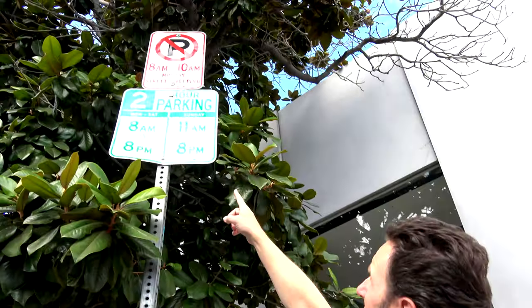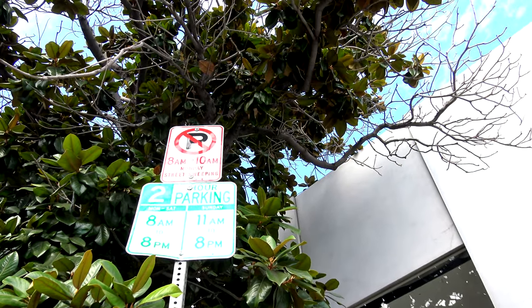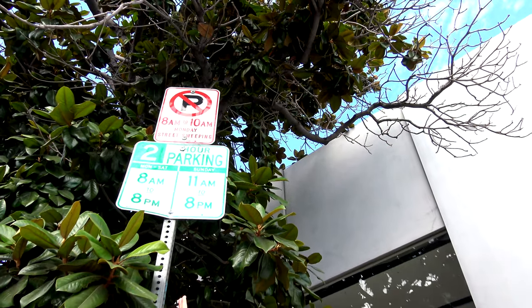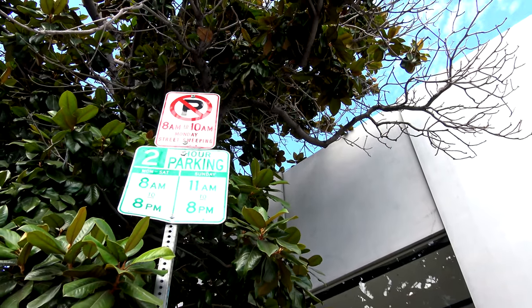Just a couple of logistics notes about coming to this neighborhood. First, parking — there's a lot of street parking and a lot of parking meters. Make sure you pay the parking meters; they are enforced seven days a week, Monday through Sunday, around 8 a.m. until 8 p.m. Monday through Saturday. They take credit cards, which is pretty nice. Pay attention to the signs — they'll tell you when you can and can't park. Be careful about parking in residential neighborhoods, because some require a residential permit.